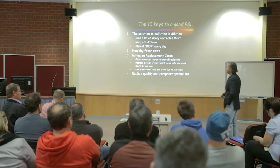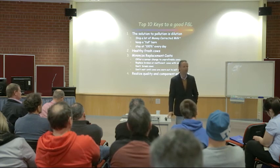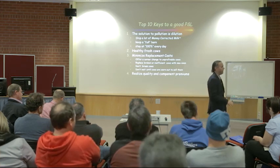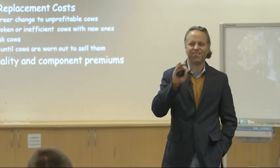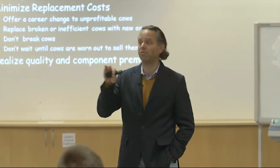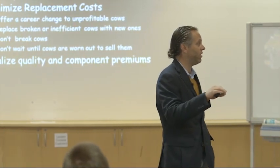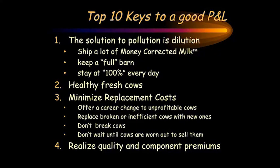Realize quality and component premiums. Whatever premiums are available in your market — quality premiums, cell count, bacteria, volume discounts or incentives — those are huge when times are tight. Most of those quality premiums are a flat cents per liter, regardless of whether milk is 30 cents a liter or 50 cents a liter; those premiums typically stay the same in most markets. Two cents a liter when milk is 30 cents is a big deal. Two cents a liter when milk is 50 cents probably isn't nearly as big a deal — it's icing on the cake. Consistently getting those quality premiums is an important thing.